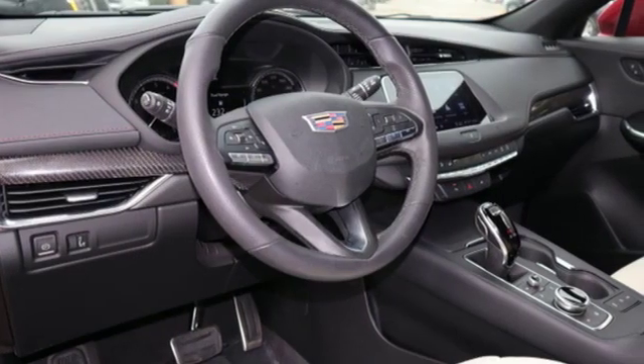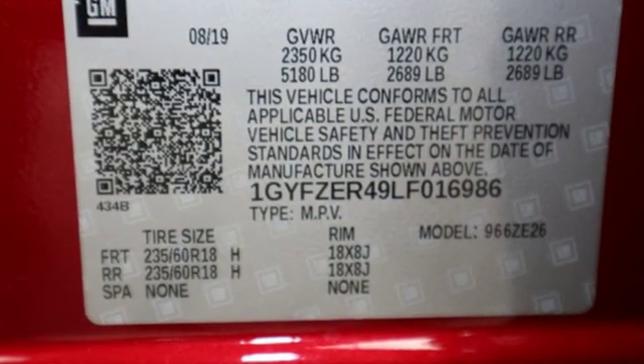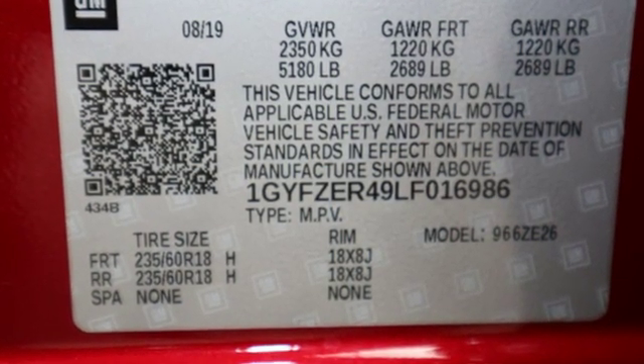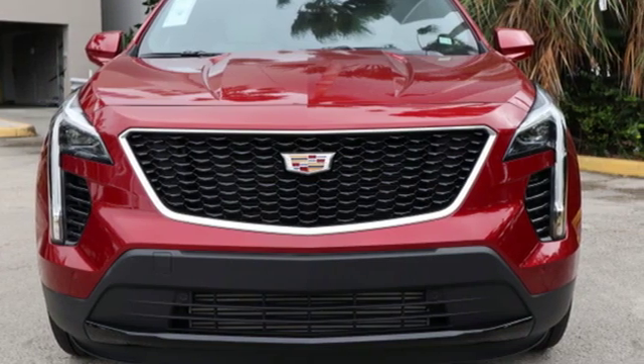Cadillac embodies a passion for performance, craftsmanship and innovation. They say a journey of a thousand miles begins with one step. Well, in this case, it begins with a test drive. Start your next adventure today.